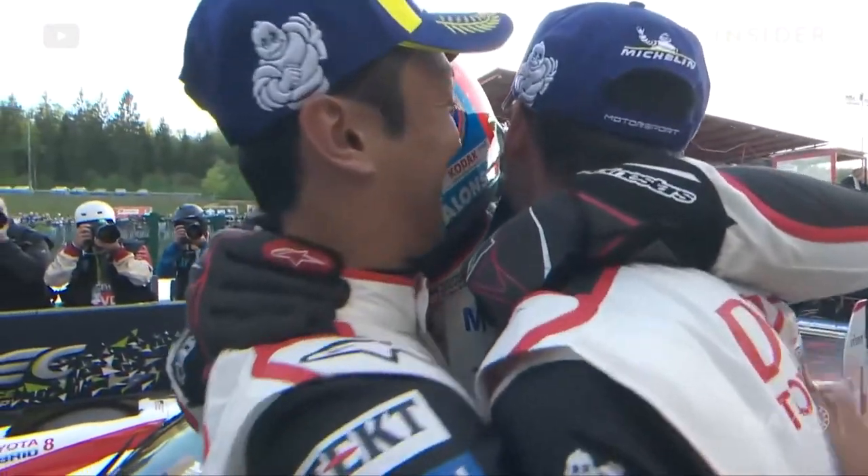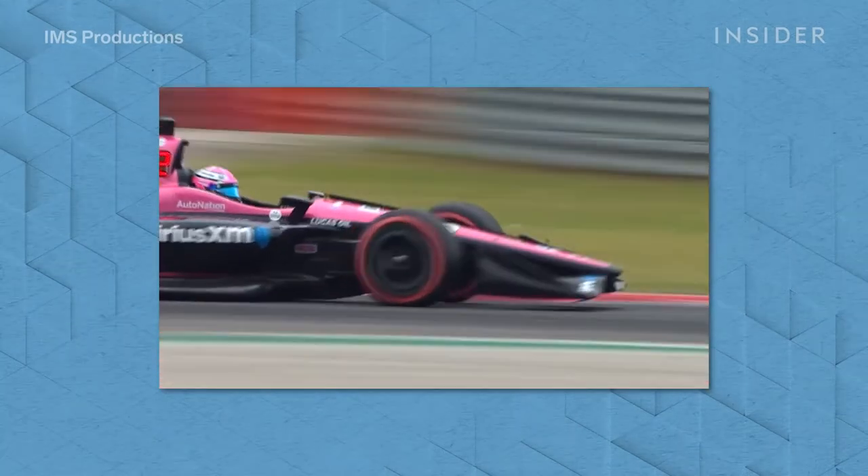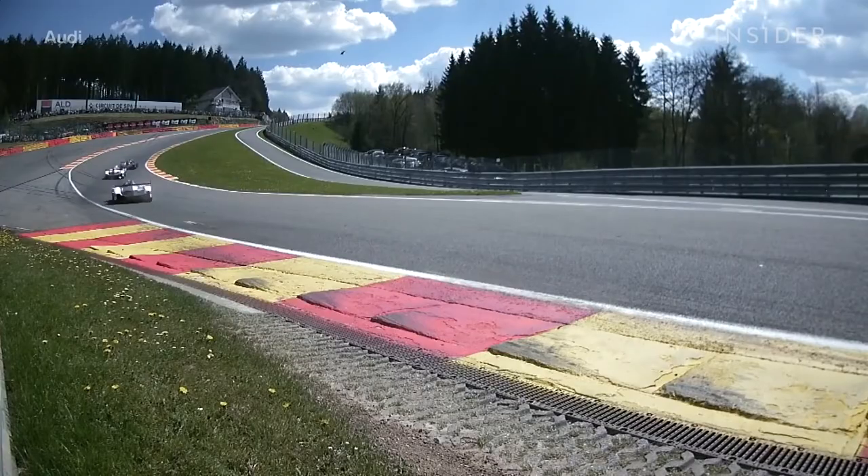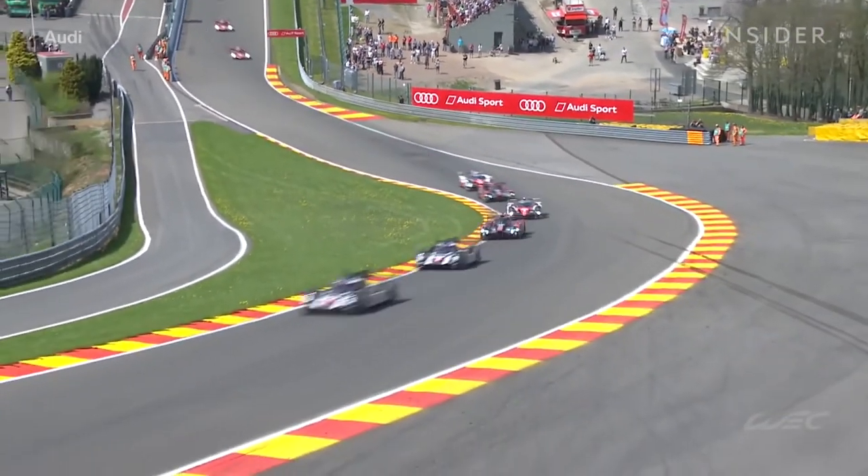I think that Spa is a bit special for every driver. On these new tracks, you have massive runoffs and it doesn't feel so natural. Whereas Spa is flowing, it's fast, it's dangerous — it has all the things that you want to have to make such a great track.